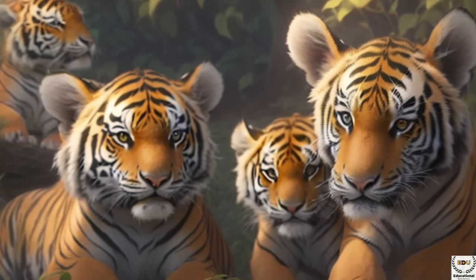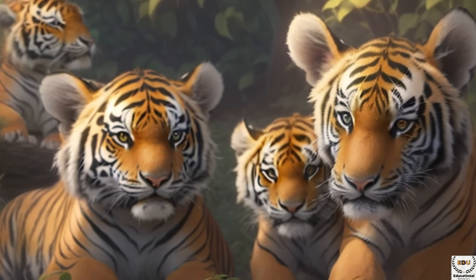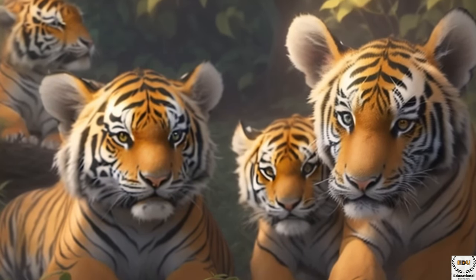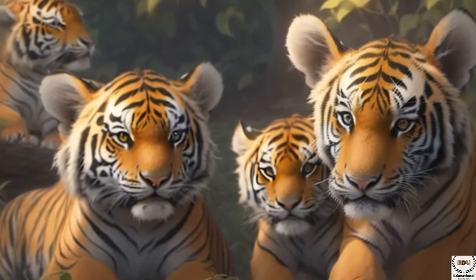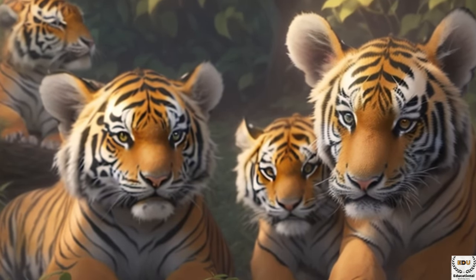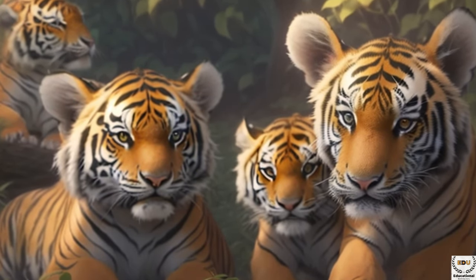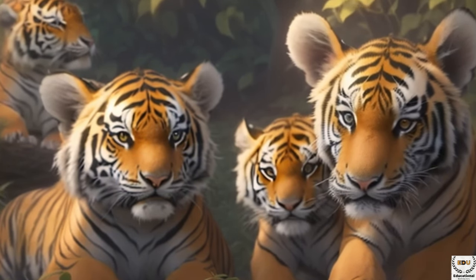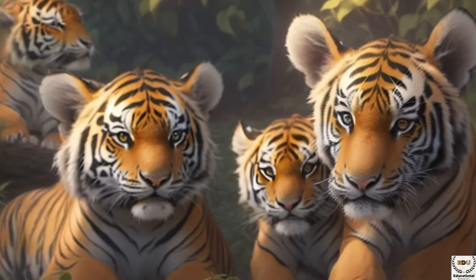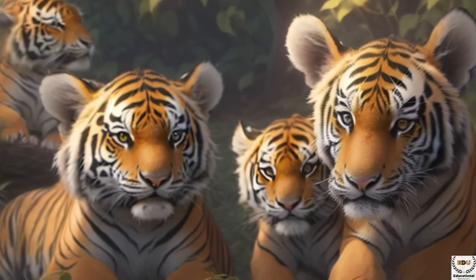Tigers are very good at hiding and love to explore different places. Some like to roam the forests, while others prefer the grasslands or even the snowy mountains. They are adaptable creatures and can live in a variety of habitats. Tigers are expert hunters with sharp teeth and powerful muscles. Their camouflage helps them blend into their surroundings, making them stealthy predators who can silently sneak up on their prey.